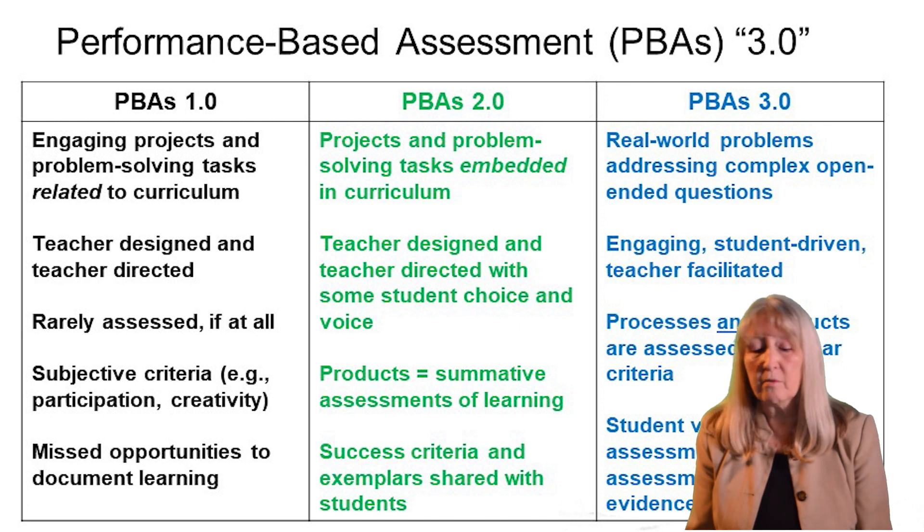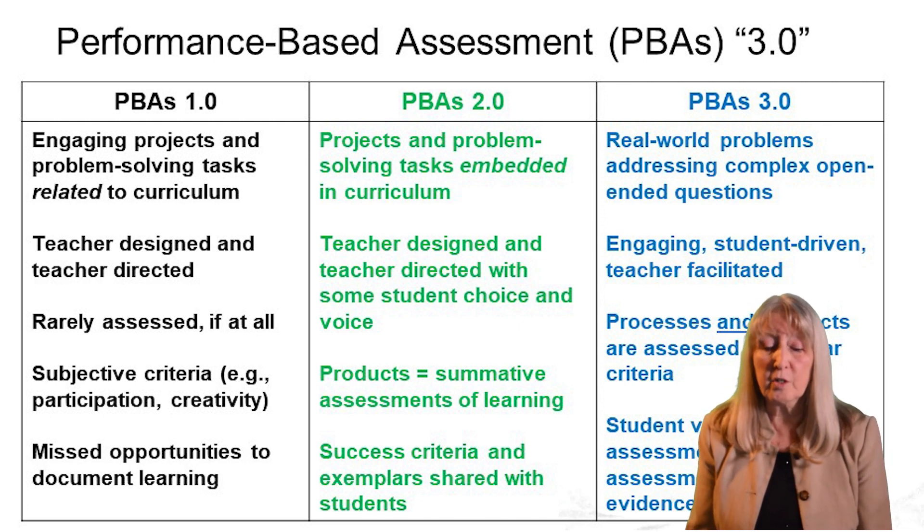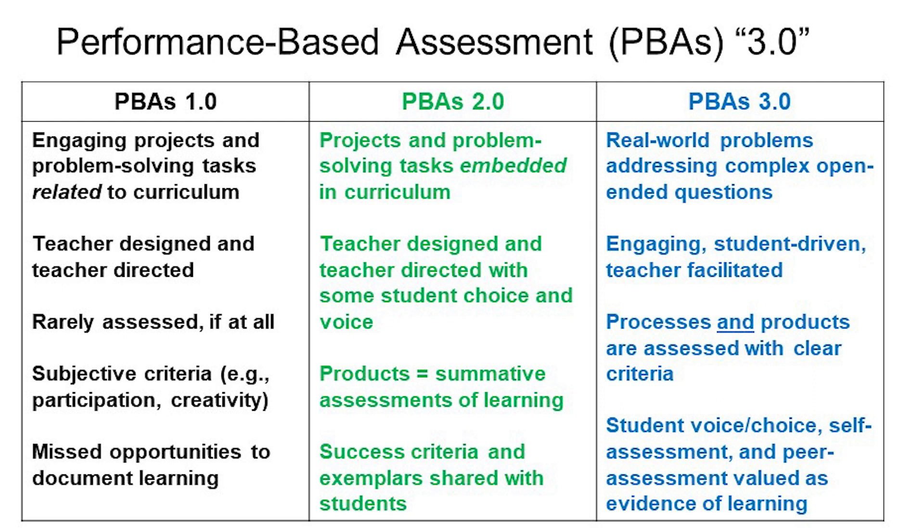So now I've come to realize that we need to move into a new phase, which I call PBA 3.0. That's where you focus on a real-world problem or complex task that may have no solution, but it engages students in coming up with questions and investigations. Both processes of learning and products of learning can be assessed, and the addition to the assessment piece is that students self-assess and reflect on their learning. That's the type of assessment I'm talking about — one where students are involved and engaged.